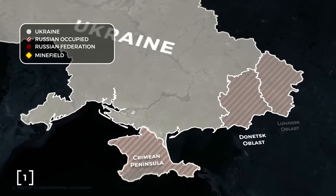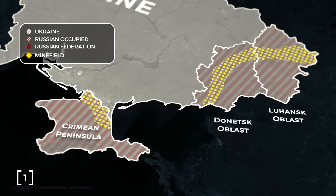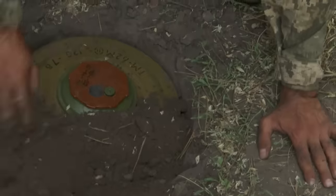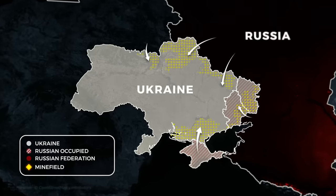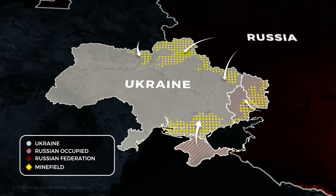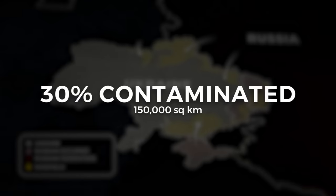Starting in 2014 with the Russian occupation of Crimea, the south of Ukraine became contaminated with minefields. Seven years of tedious work went into demining an area of 23,000 square kilometres. In 18 months, all that work went to waste, as this area, plus another 150,000 square kilometres, is now contaminated with mines once again. This accounts for 30% of Ukraine's total land area, roughly the size of Florida.